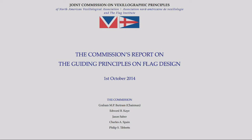Our flag design first came to my attention when I listened to a great podcast about the Joint Commission on Vexillological Studies. Vexillology is the study of flags. The North American Vexillological Association got together with their European counterpart to study what makes a successful flag. The study isn't so much about aesthetics but about the significance and history that goes into it.